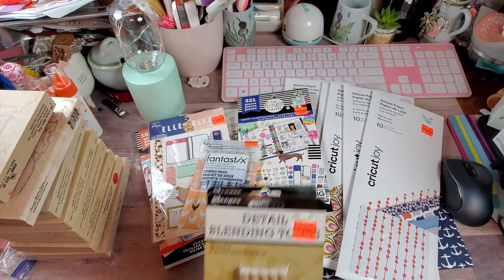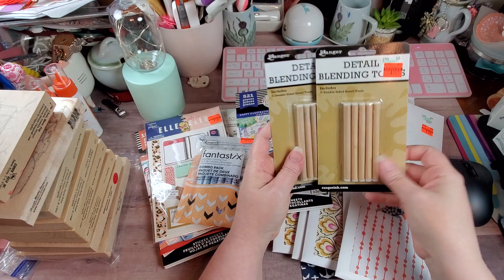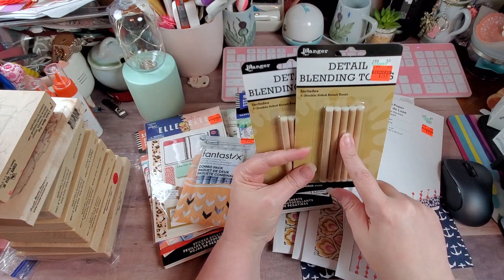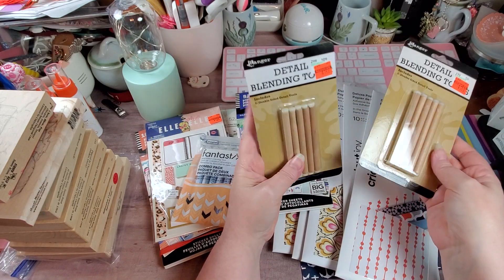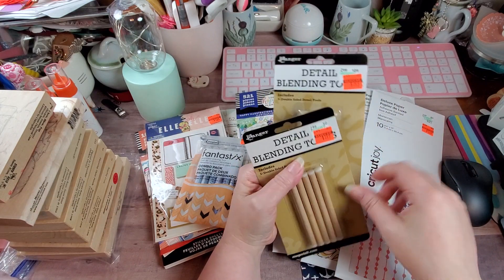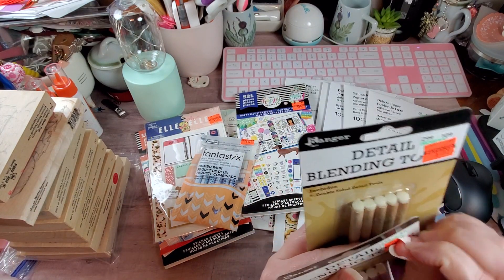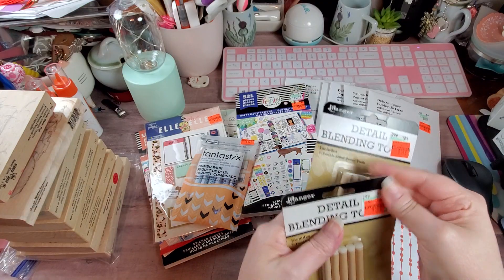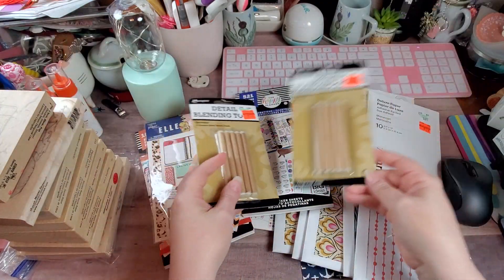They also had these Detail Blending Tools — they're dual tip. I got these to use with some pastels or with my chalks. These were $5.99 marked down to $1.49, so I got two of those.